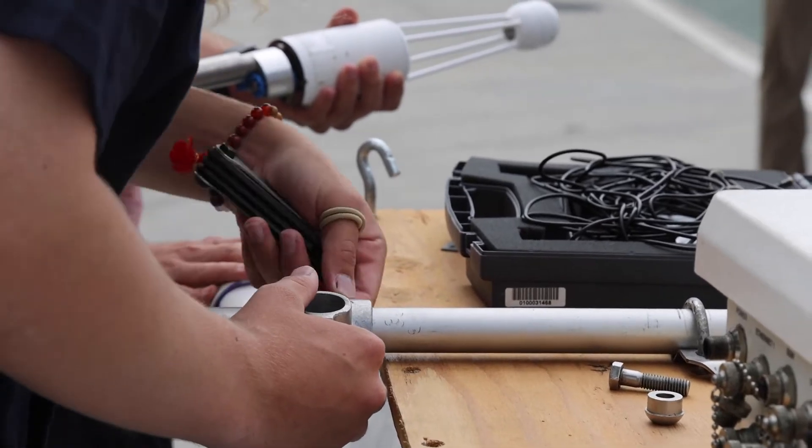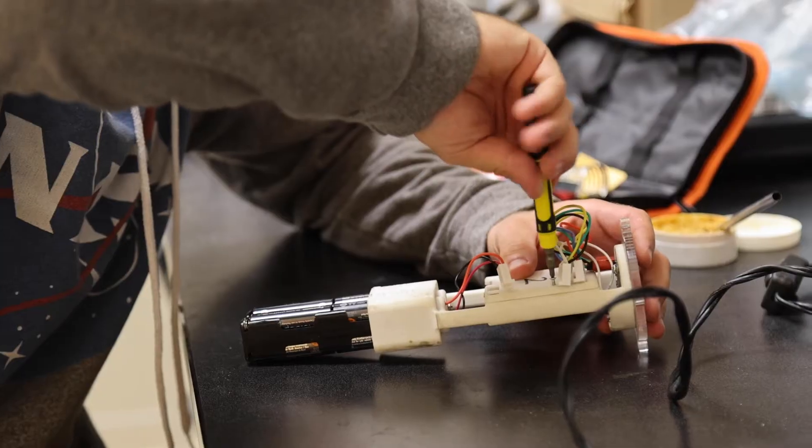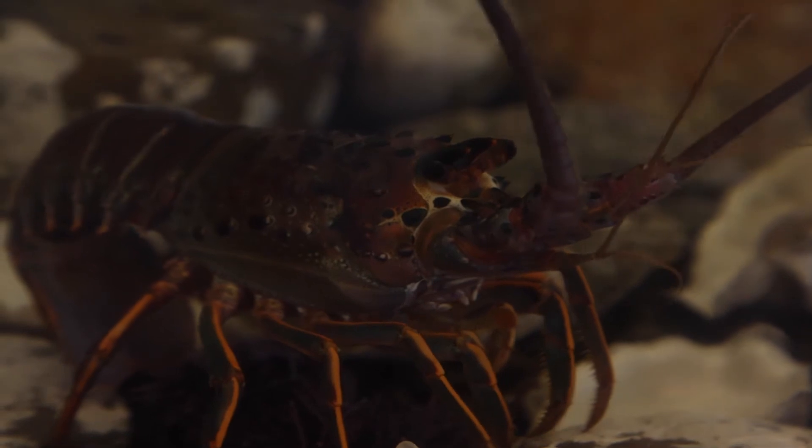I'm in my second year at Mesa and this program has really helped ignite that passion for the environment, for the ocean. Marine ecology is fully multidisciplinary, so you're not just working with marine ecosystems and marine life.